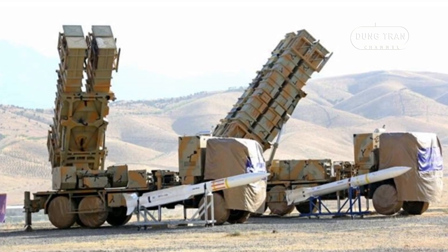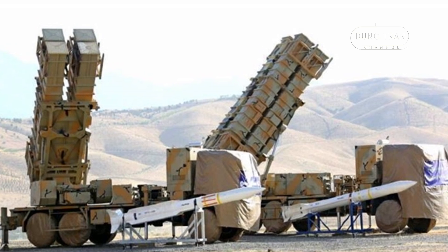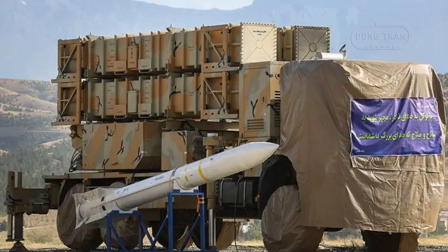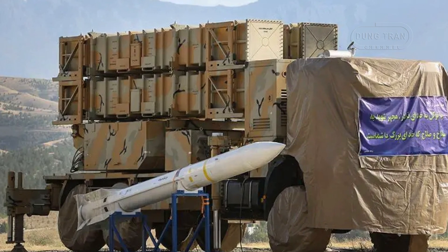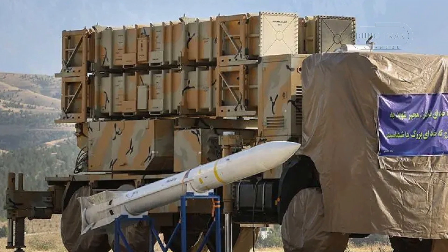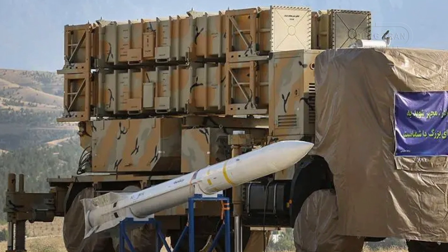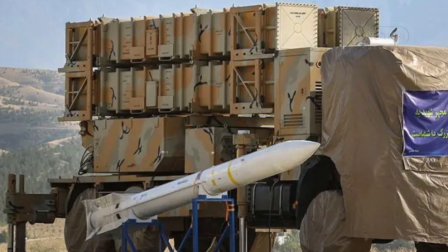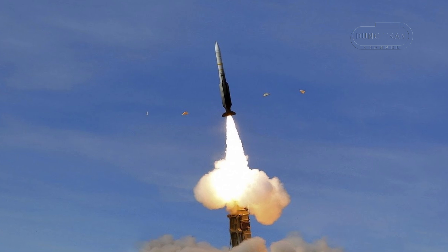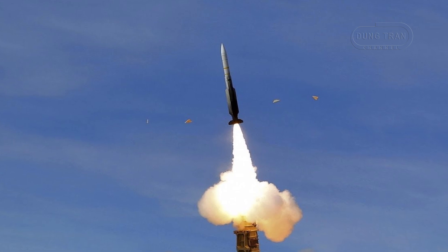Additionally, it boasts a rapid deployment time of less than 5 minutes, allowing for a swift response to emerging threats. The system operates in conjunction with Sayyad-3 missiles designed for medium-to-long range engagements. These missiles significantly enhance the platform's ability to neutralize advanced aerial threats, including modern fighter aircraft and high-altitude surveillance systems. The Kordaq-15's mobility and swift deployment capabilities make it a versatile and essential component of Iran's layered air defense network.